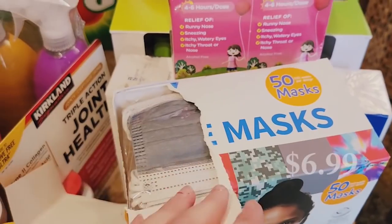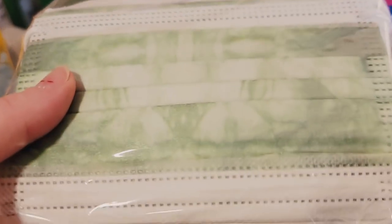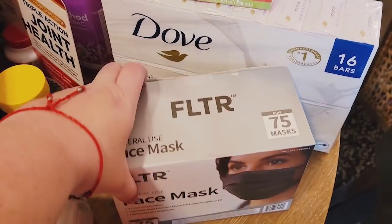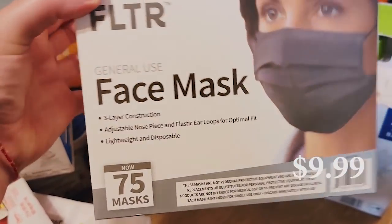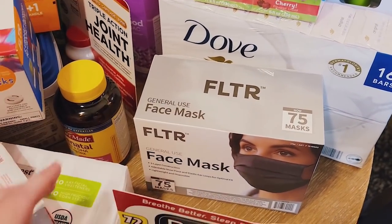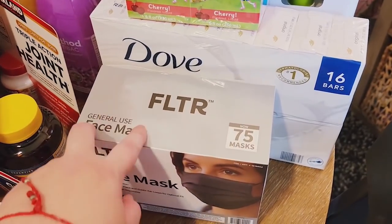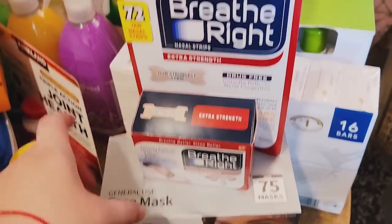We got kids face masks — they still have to wear masks in class. My son ripped it open because he was so excited. There are 50 masks in here with really cool designs — there's a tie-dye, one that looks like Minecraft, a green army tie-dye looking one, and red. We also got adult masks — black FLTR face masks, 75 in there, just for work. These ones are nice and easier to breathe in compared to the blue ones.